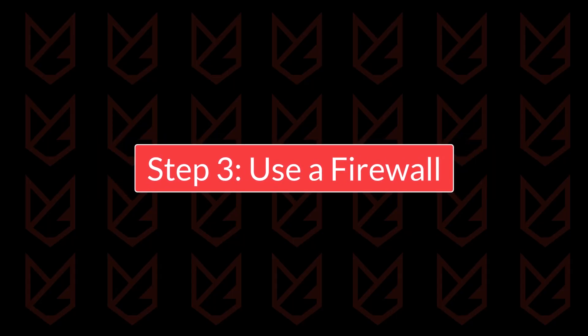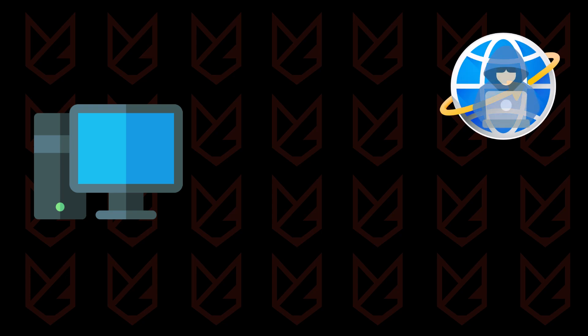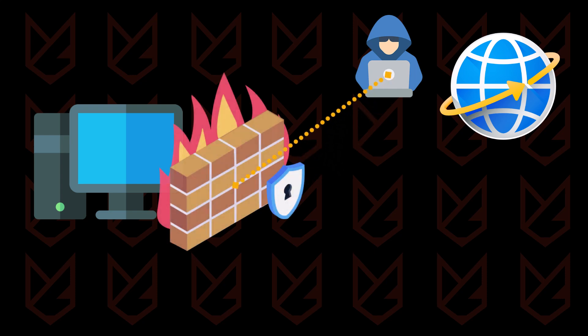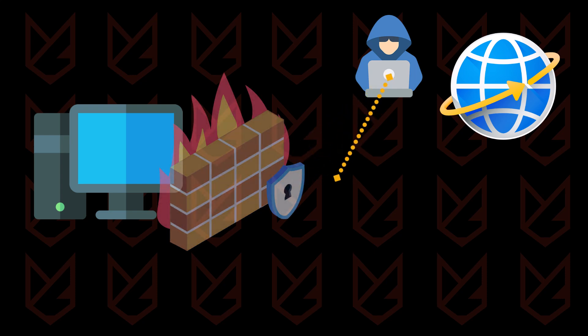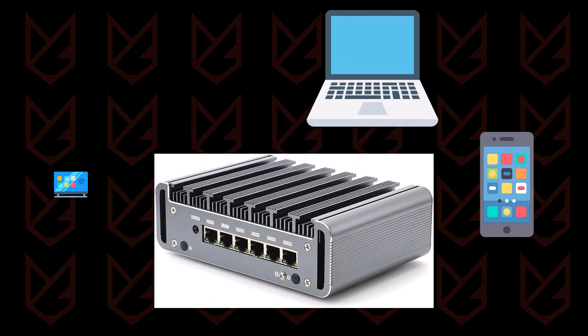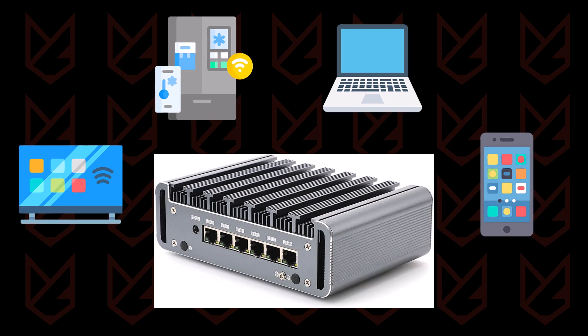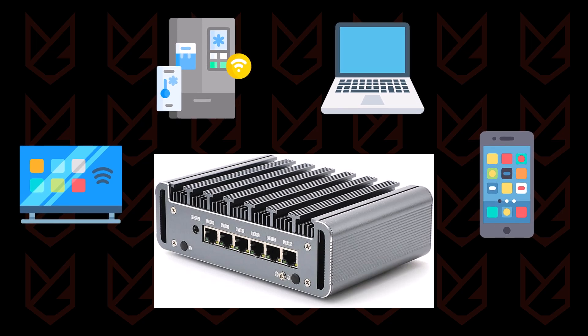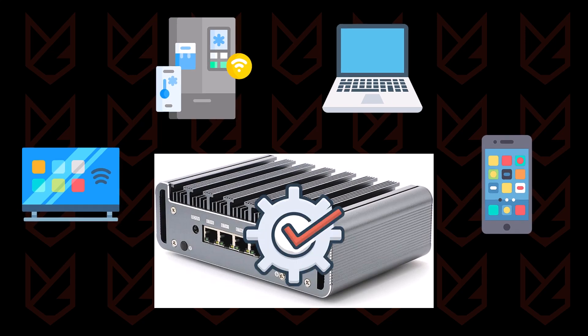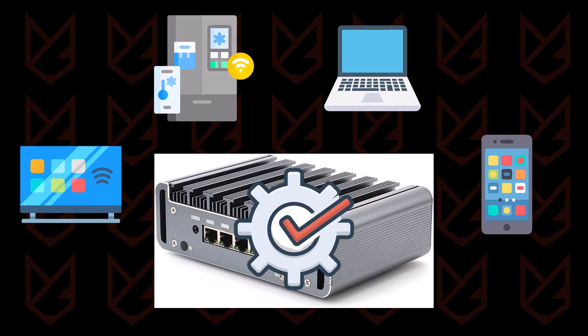Step 3: Use a firewall. Firewalls provide an essential barrier between your computer and the internet, blocking unauthorized access. Most operating systems include a built-in firewall, but you should ensure it's enabled. Consider using a hardware firewall for added security, especially if your household includes multiple connected devices. Advanced users might benefit from customizable firewall solutions tailored to specific needs.